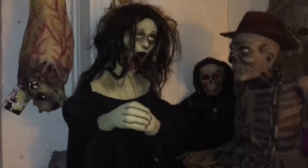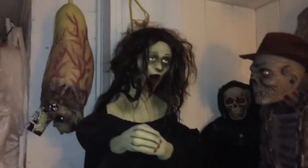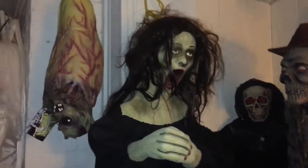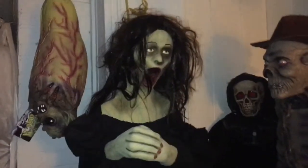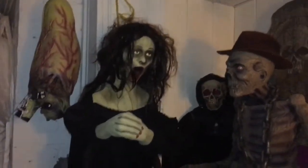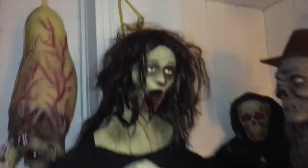That's the Morbid Industries Distortia. More prop unboxings, reviews, demos, and more Morbid props are on the way, so stay tuned. Subscribe to UVB Halloween and Ascend The Clown Haunter — I want to thank them for joining me. I'll see you guys next time, bye!